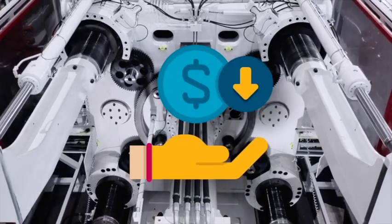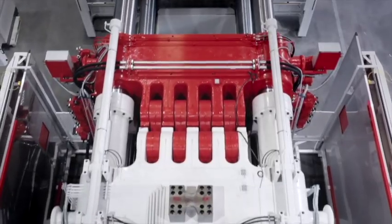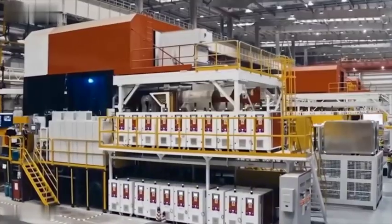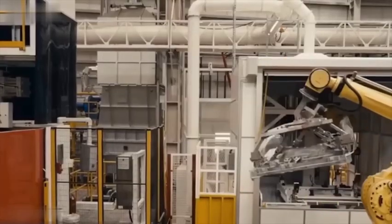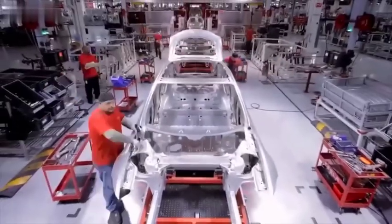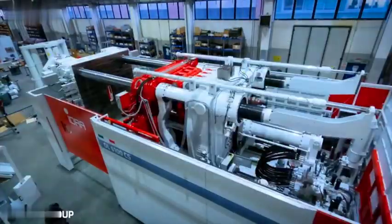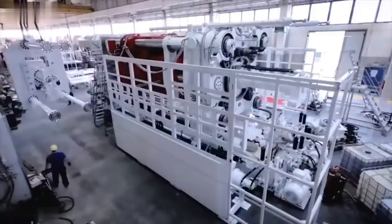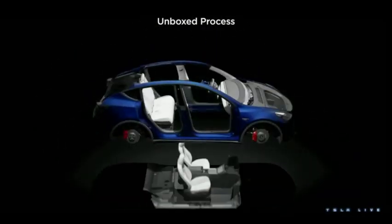The substantial cost savings and enhanced efficiency facilitated by the Gigapress' capability to manufacture single parts, reducing the need for extensive factory robots, have rendered Tesla's electric vehicles highly competitive in the market, while competitors struggle to achieve profitability. However, this new Gigacasting 2.0 may deviate from or even contradict the innovative unbox process that Tesla unveiled to the public during Investor Day in March of last year.